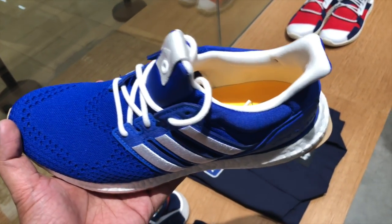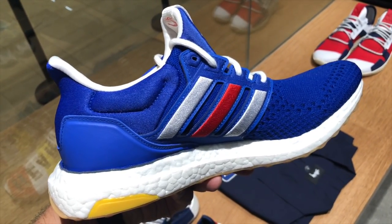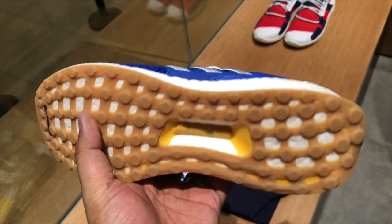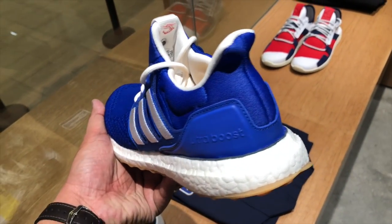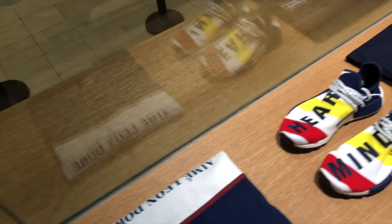They also dropped the newest Sneaker Consortium Ultra Boost — an Engineered Garments collaboration with Adidas for the Ultra Boost in a dark blue colorway with streaks of red, yellow, and white. It's a clean pair that really pops with character, and of course you get that thick Boost midsole for serious comfort.